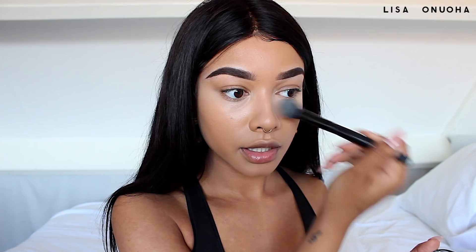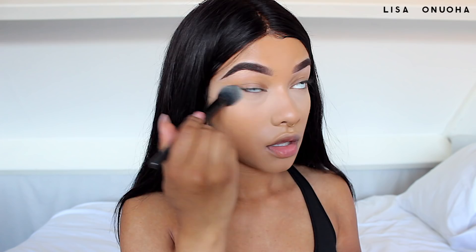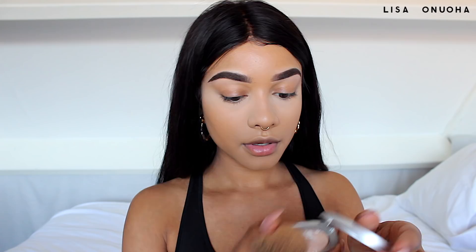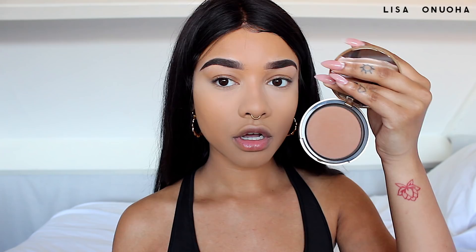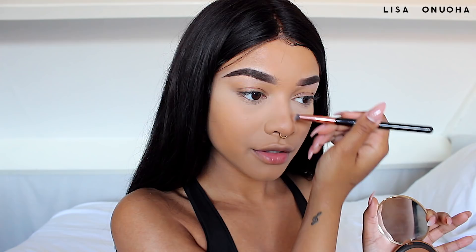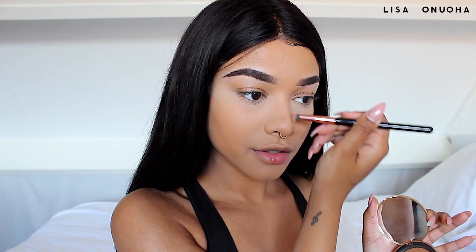I blend that around my mouth and a little down my nose. Now I'm setting my face with the Pure Mattifying Shine Control Powder — it's a translucent powder that doesn't add color, it just mattifies and sets. I apply it in the middle of my face around my nose, in between my brows, on my forehead, and around my mouth. Now I look very washed out, so I'm going to bring color back. I start by contouring my nose with my Too Faced Dark Chocolate Soleil Bronzer.